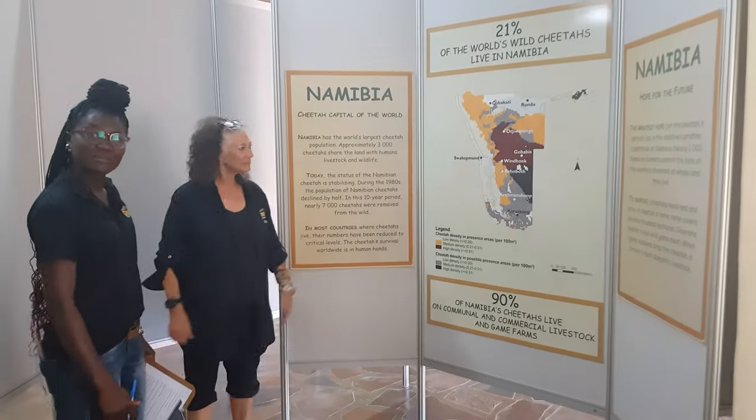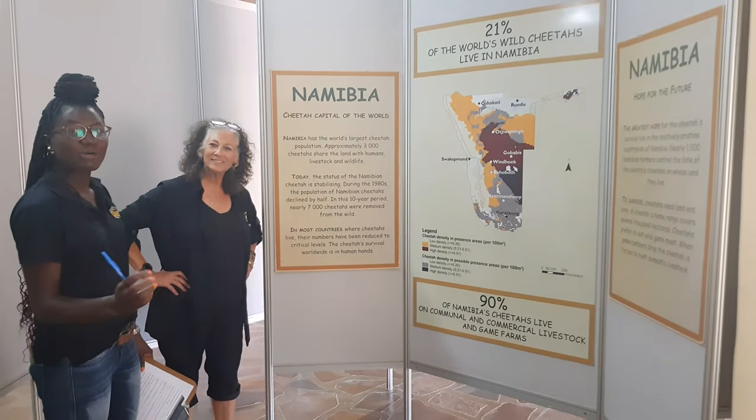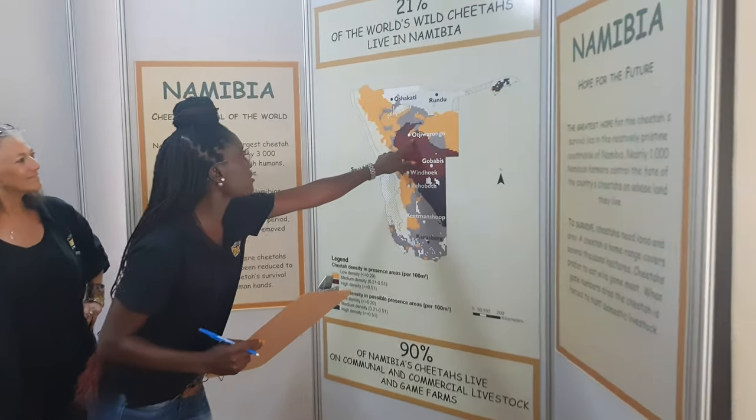This is where we show the kids that come to CCF about where cheetahs are found in Namibia. It's always exciting for them to know that Namibia is the cheetah capital of the world, and CCF is right here. One of the questions we like to ask them is to guess how many cheetahs we have in the world and how many of those come from Namibia. It's always interesting to see the expressions on their faces when we tell them how few cheetahs there are, especially when we compare the number of people in the world to the number of cheetahs.